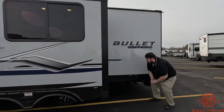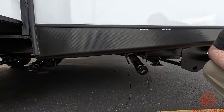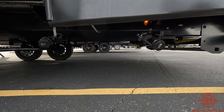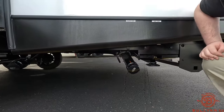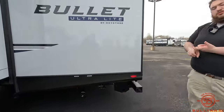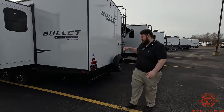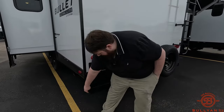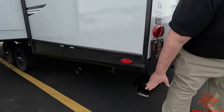On the back side here we have our black and gray connections, and underneath we can see our heated and enclosed underbelly and our electric jacks — two in the front, two in the back. Remember to bring a drill and you don't have to manually crank them by hand; everything's going to be electric and go down nice and smooth. Right here we've got our sewer hose storage.